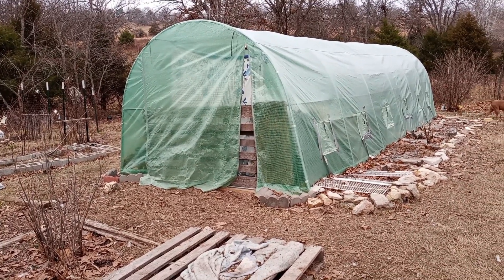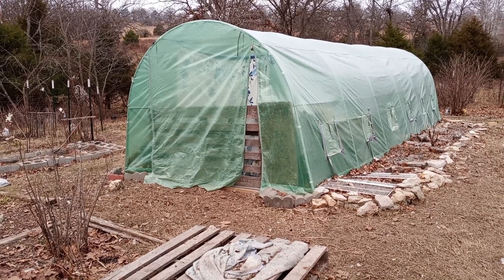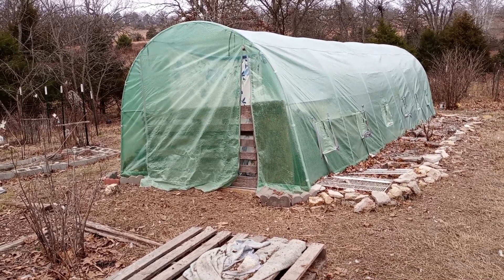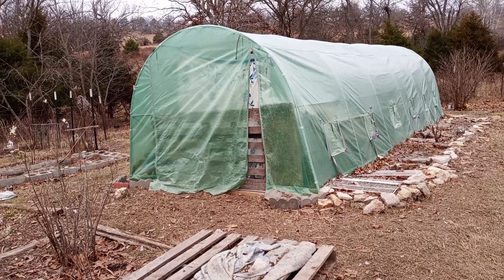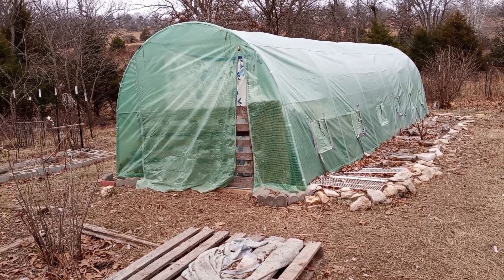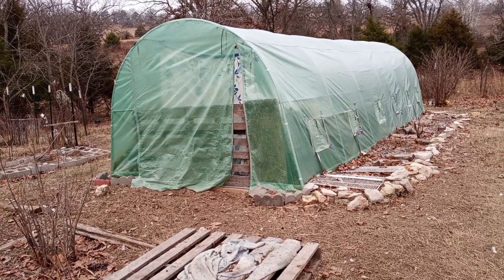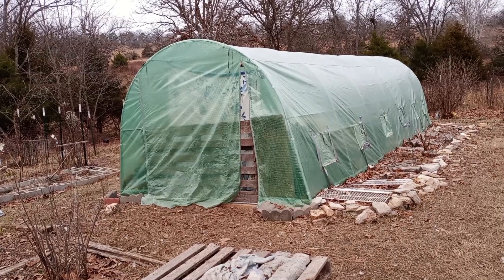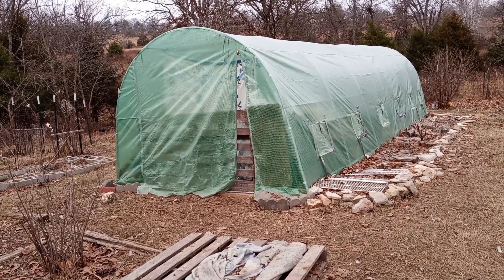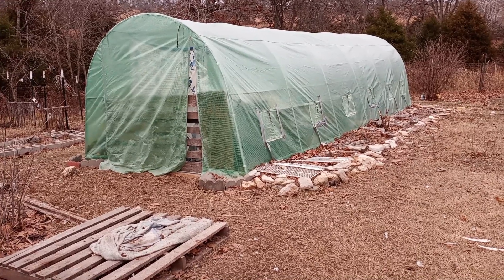The goal for the greenhouse is to get a door and get the end covered up and installed — some kind of door. I don't know if I want it in the middle or on the side. My goal is to get that end of the greenhouse enclosed, and maybe different plastic.